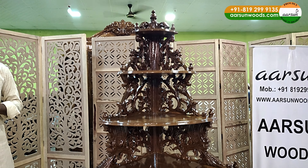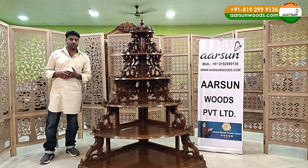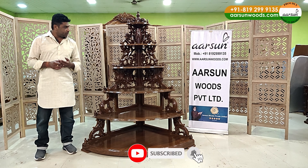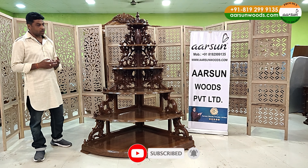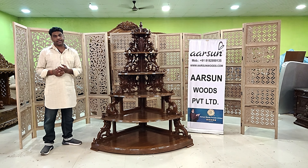Corners are used in almost all homes because the corner space itself doesn't work for anything else. So you can put a designer item, a vase, or any collectible item if you have a beautiful corner like this.